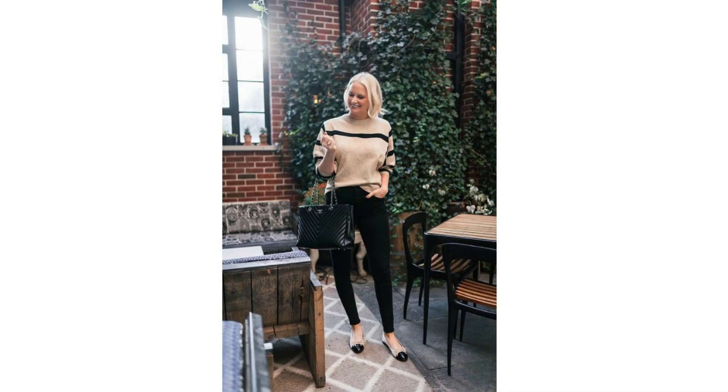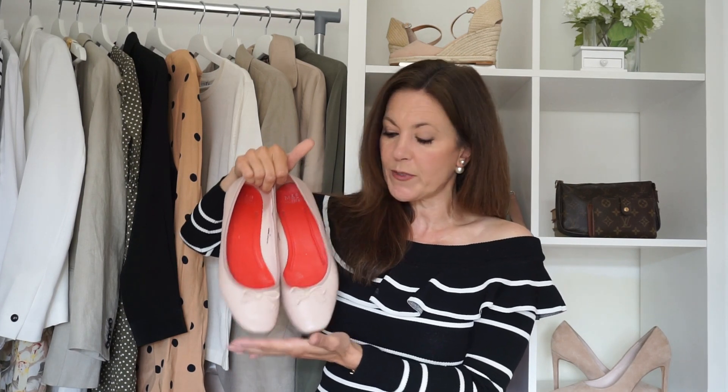The Chanel ballet flats are the ultimate luxury pair and a big investment, but they do look gorgeous. I've recently bought this pair and I wear them with everything — with jeans, with trousers, with dresses. There's a pair out there to suit every budget, and they're such a fantastic wardrobe essential to have.